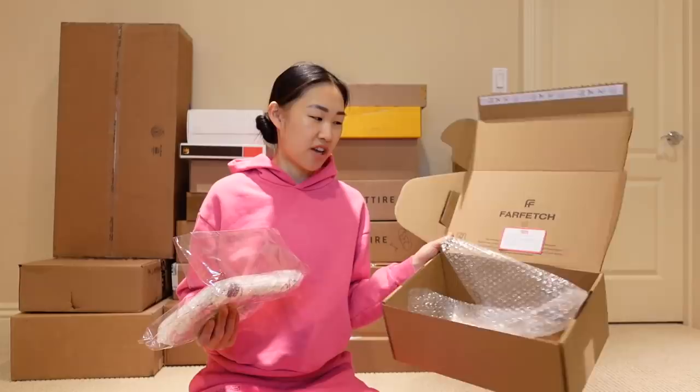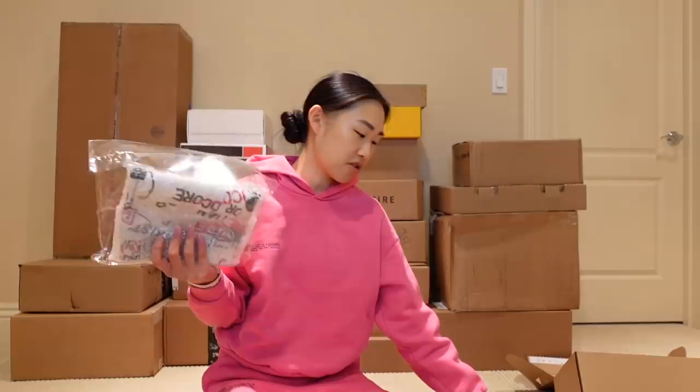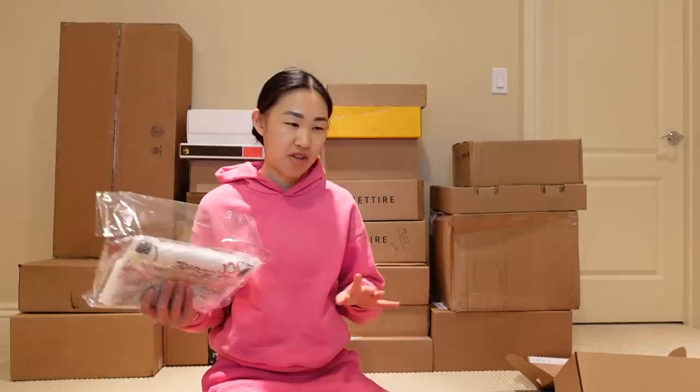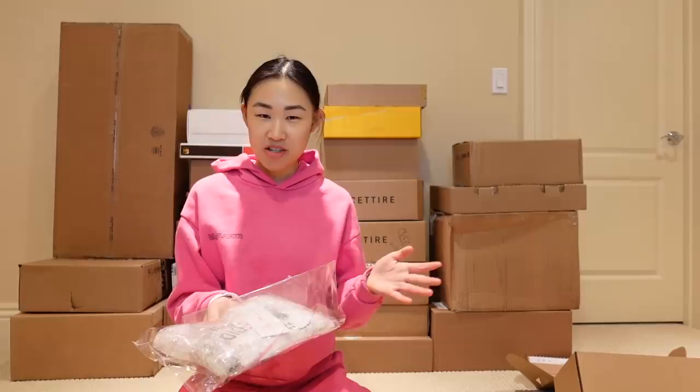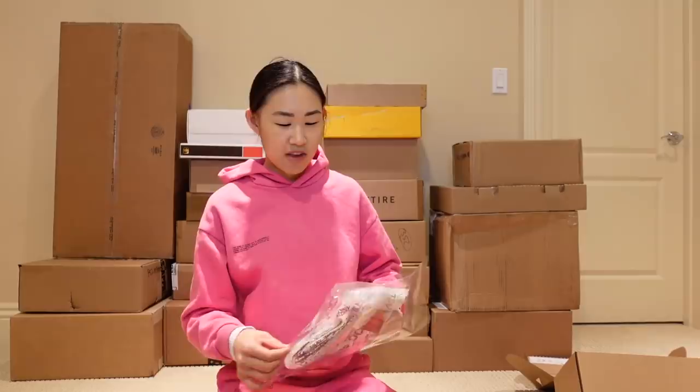This next package is from Farfetch, which is one of my favorite places to shop because they have so many cool things from boutiques all over the world. I got a vintage Dior skirt from Amour, which is a vintage store in Tokyo. I'm really sad I never went to Amour when I visited Japan a few years ago, but I know next time I go I definitely have to stop by. I heard they have the most amazing designer vintage. I saw this skirt online on Farfetch and didn't even know it was coming from Amour until after I placed my order.